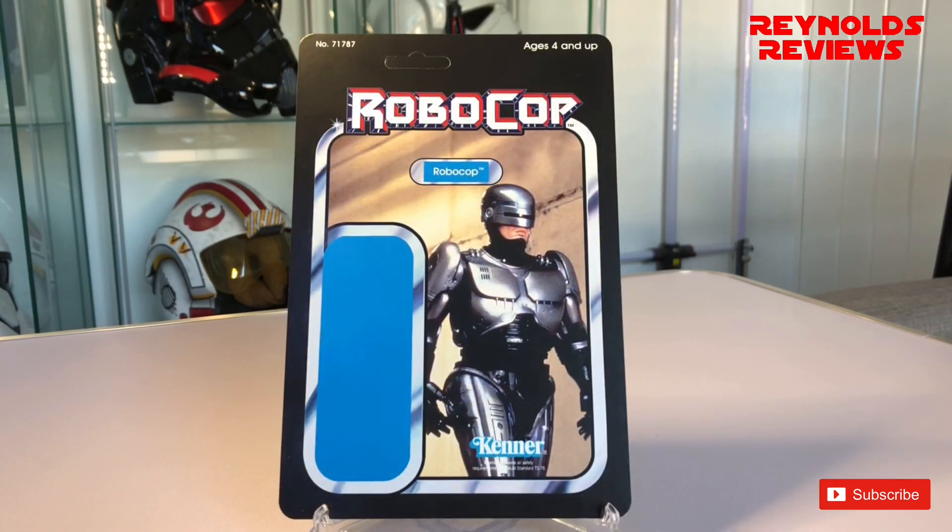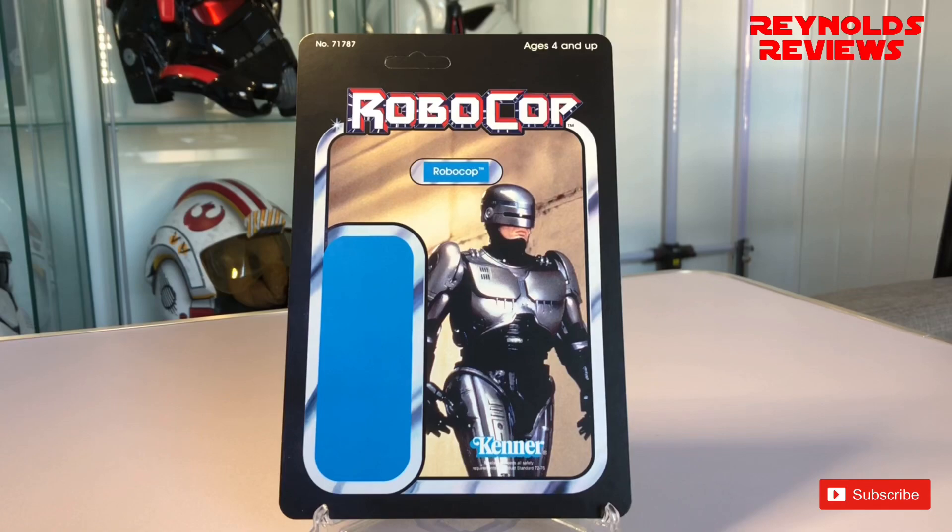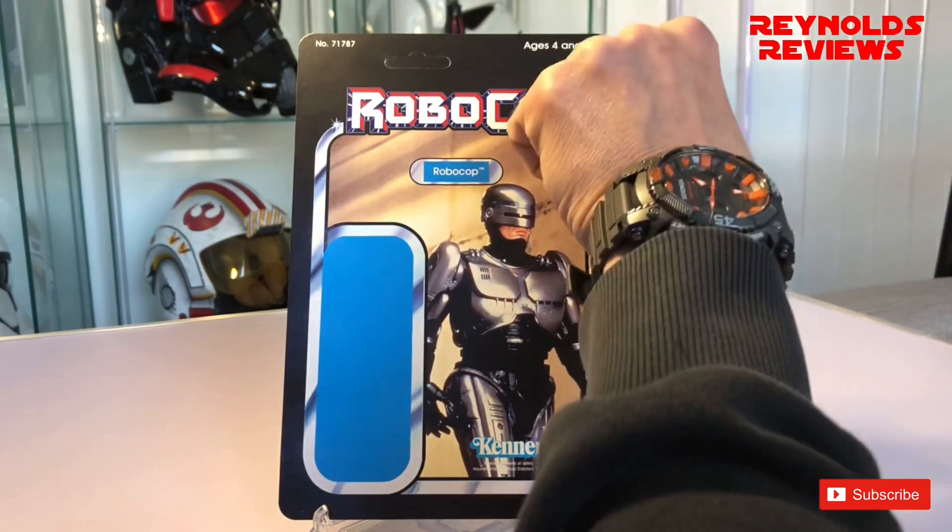Card number three is Robocop — now look at this for a card. I think I have got a Robocop figure — I think it's a 12-inch figure, but it's in storage. I may have to get that out and display this card with it. Again, same style as always, but we've got Kenner at the bottom, blue name pill, and the area where the figure would go — a huge Robocop logo. Massive Robocop fan. Just an amazing, very iconic movie, and I love that image too.